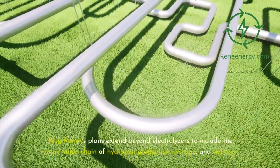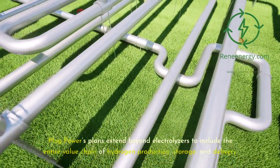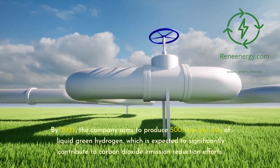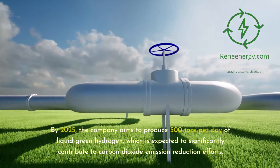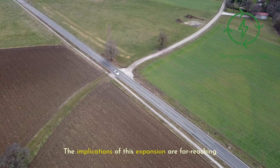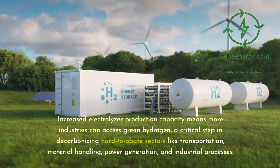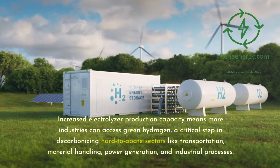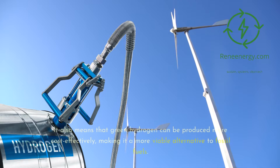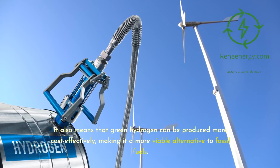Plug Power's plans extend beyond electrolyzers to include the entire value chain of hydrogen production, storage, and delivery. By 2025, the company aims to produce 500 tons per day of liquid green hydrogen, which is expected to significantly contribute to carbon dioxide emission reductions. Increased electrolyzer production capacity means more industries can access green hydrogen — a critical step in decarbonizing hard-to-abate sectors like transportation, material handling, power generation, and industrial processes. It also means green hydrogen can be produced more cost-effectively, making it a more viable alternative to fossil fuels.